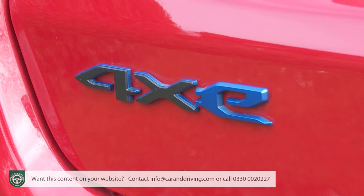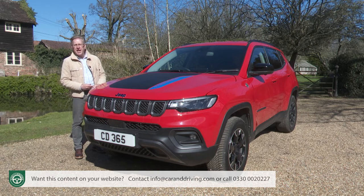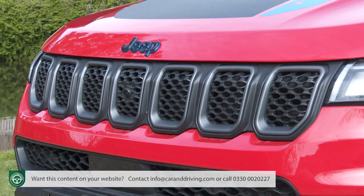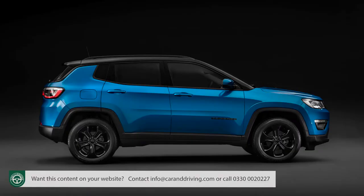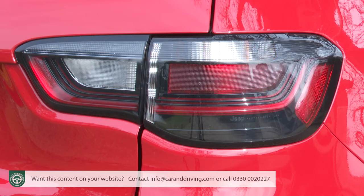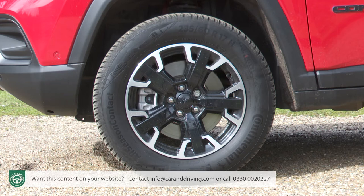Apart from the badge work, there's no external clue that this Compass is the PHEV rather than the conventional non-electrified variety. This second-generation MP552 Series Compass design has been given a good recent refresh to justify the premium pricing. There's the usual seven-slot front grille, but flanking it are bolder headlamps now featuring full LED technology. You can have a contrast colour roof, the tail lights are also LED, and the trademark trapezoidal arches can house large wheels of up to 19 inches — allowing you to make the appropriate statement in the gym car park.